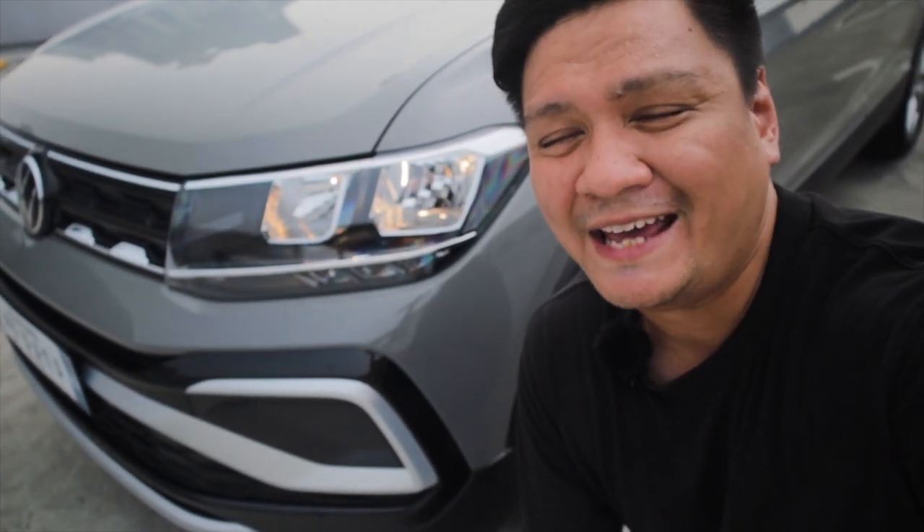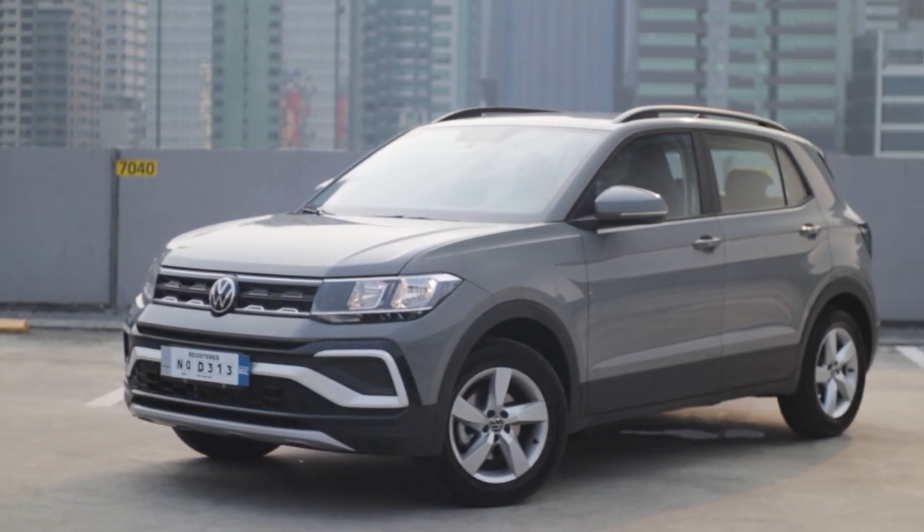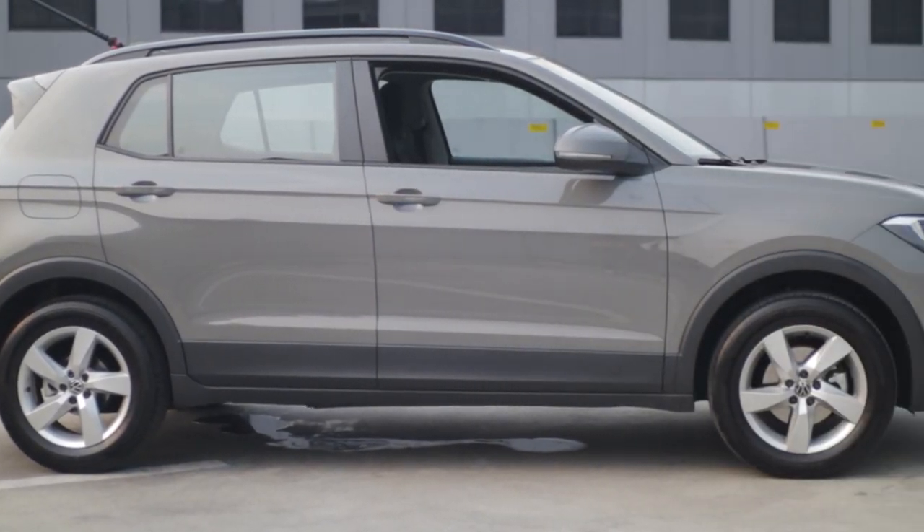You won't be finding any LEDs here. If you're looking for LEDs on the headlamps, you're going to have to move on to the SE trim, which is the more expensive top-of-the-line variant of the T-Cross. Moving over to the side profile of the Volkswagen T-Cross, it's got some interesting character lines that give it a more standout look, especially when compared to the competition.